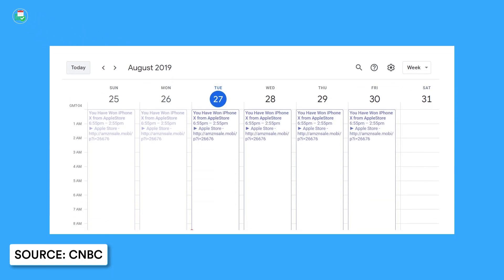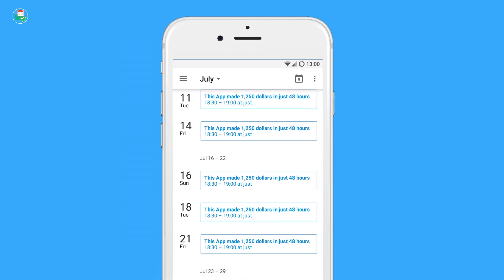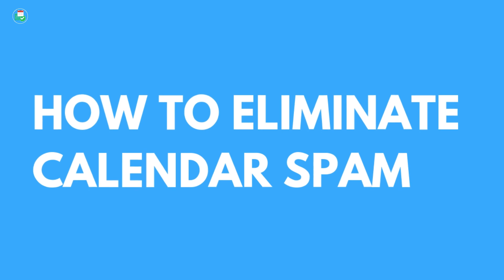In the last week, have you maybe had a Google Calendar invite offering you a free iPhone or prize money? Well, this is actually calendar spam, and calendar spam isn't something brand new — it actually dates back to 2016. In this video, I'm going to show you how you can get rid of this in a short tutorial.